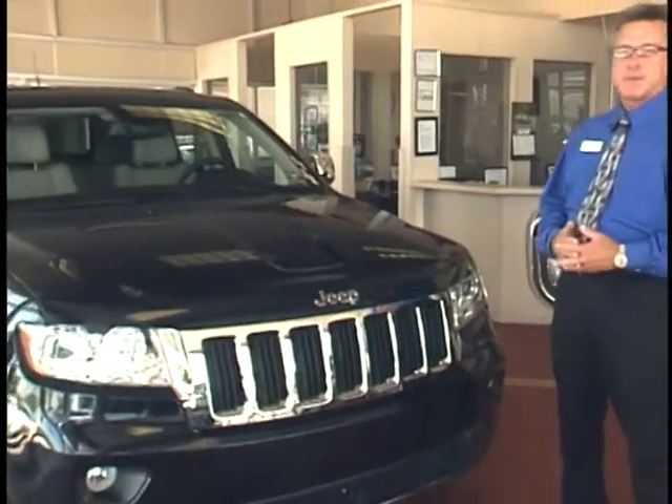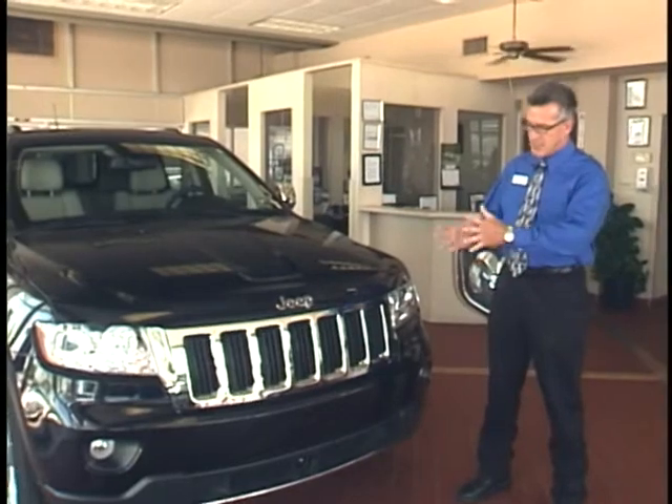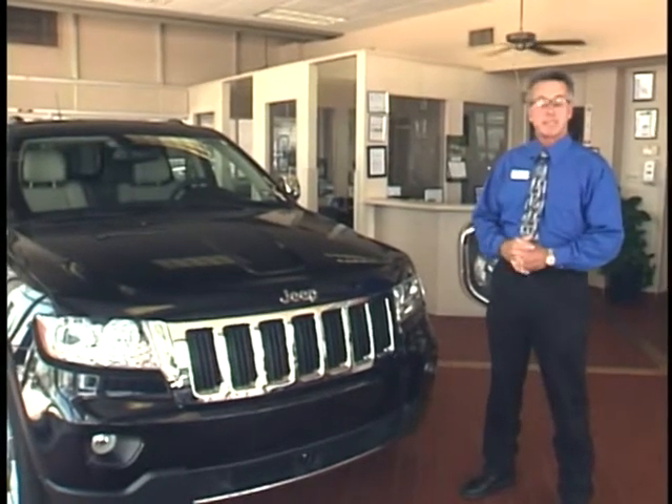We're very excited about this. They've finally arrived in our showroom and certainly there's been a lot of new styling added to the Grand Cherokee. The Grand Cherokee is still going to keep its bold, muscular front end with a seven-slot traditional grille up front, giving it more of a sleek aerodynamic design on the hood.